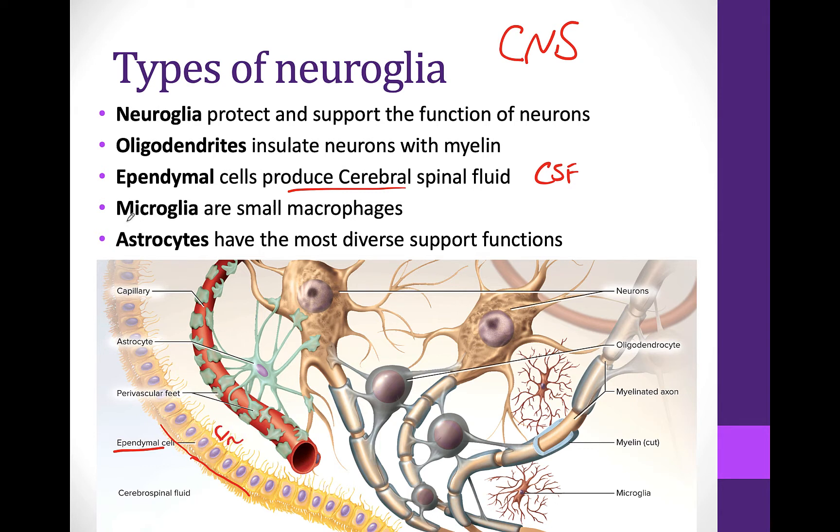We have microglia. These microglia are called micro because they're small, and these are going to act as macrophages. So these help with immune function — macrophages are typically going to consume things like waste or invaders, stuff that shouldn't be there.